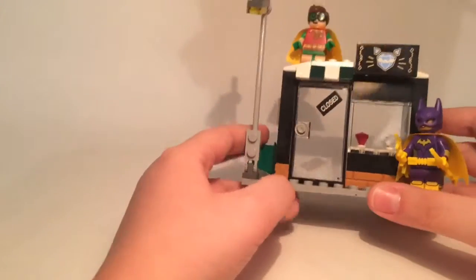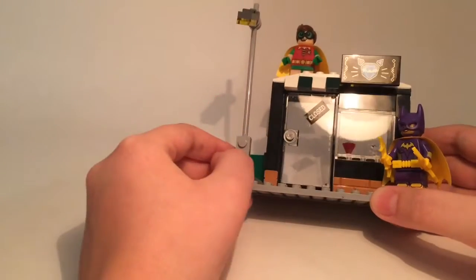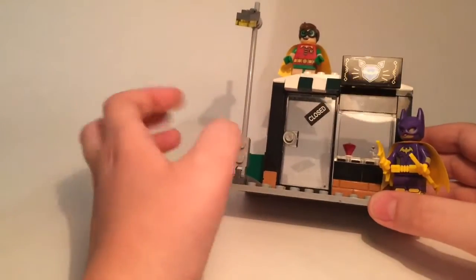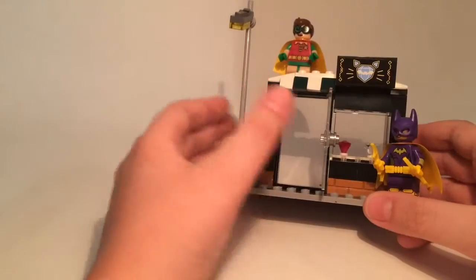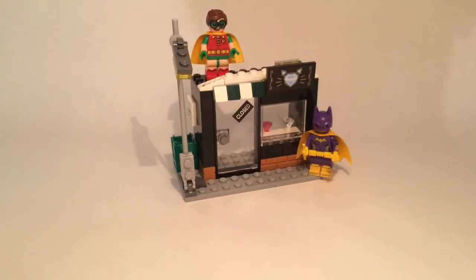It's a small shop with some little crystals or diamonds inside. It does have a 'closed' sticker which I don't love — I would have preferred it applied on a one-by-two tile that you could remove when it's opened. But maybe that could come in one of our modifications, because Zohar is planning on making a bigger diamond shop and modifying this set, possibly combining multiple sets.